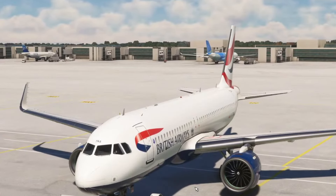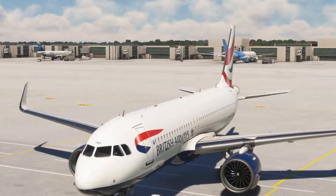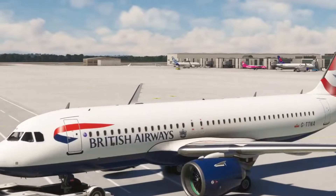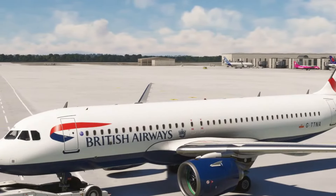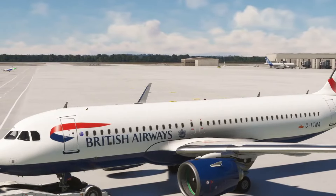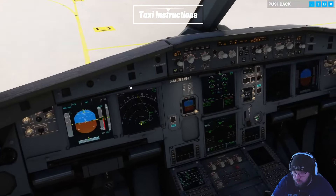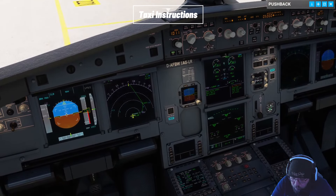It's a cool sound from those engines. Speedbird 3527, request taxi to the active. Speedbird 3527, runway 26 Left, taxi via Whiskey 2, Delta 4, Sierra 8, Sierra, Bravo 13, Bravo 14.